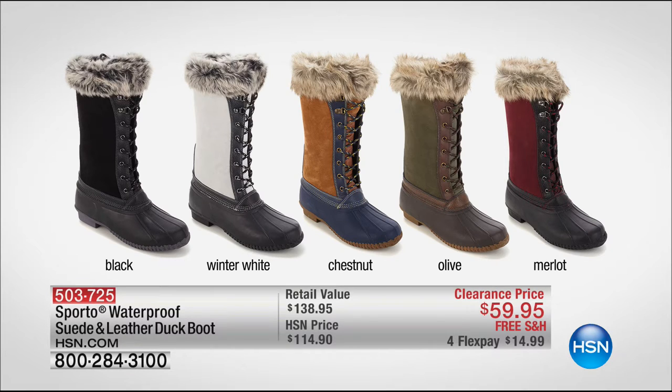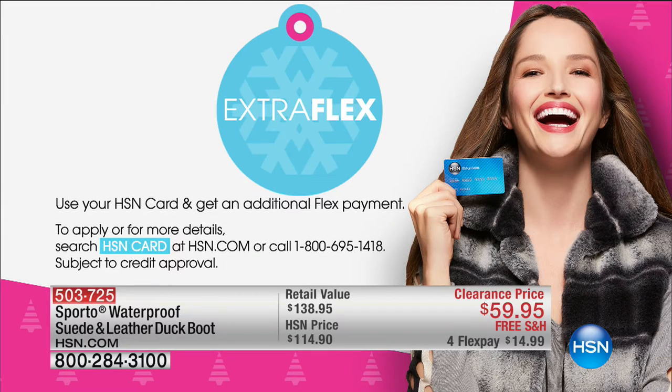Quick update on our Sporto boots — now over 7,000 pairs ordered. There are such amazing buys today: the Iman leather jacket, amazing; and in terms of boots, unbelievable. Pure waterproof, the famous duck boot, suede and leather, thermal light on the inside so you stay warm outside and stay cooler inside — it adjusts to your body temperature wherever you're at. Just a smoking good deal. Once these are sold out, we will not do them again. We have all colors and all sizes — medium and wide width. The olive is the most limited, but still available. $59.95. Free shipping tonight because it's over $50, and four flex pays. Don't forget — use your HSN card during our clearance event and you'll get an extra flex on whatever you're shopping for.